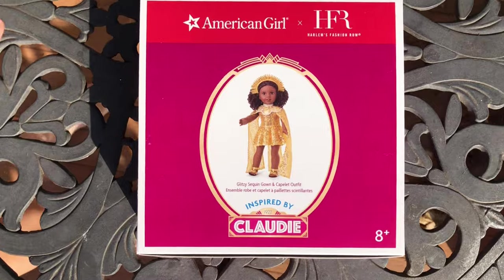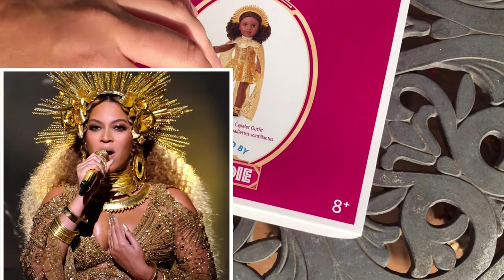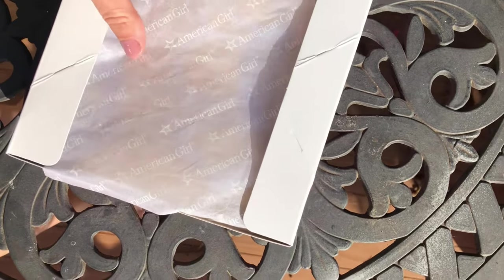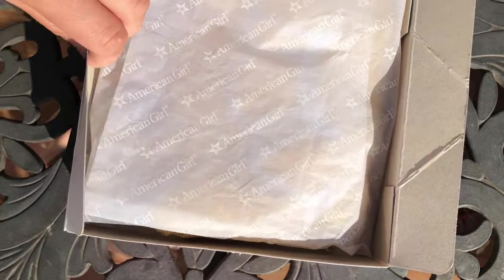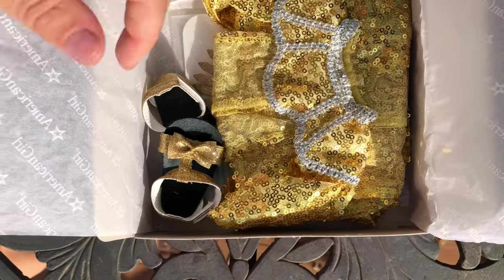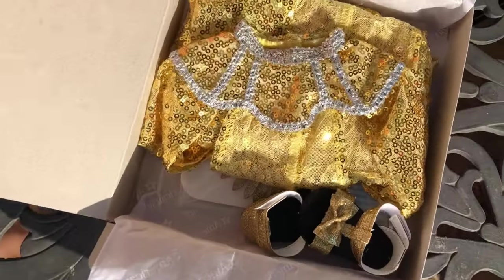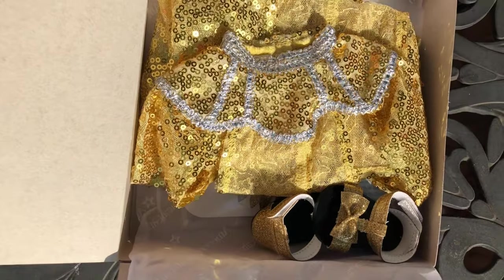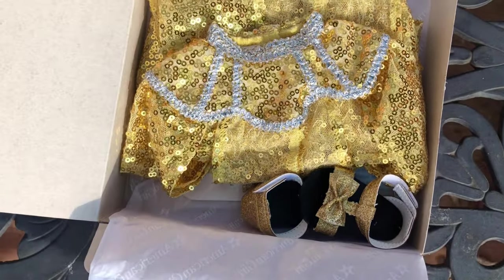This outfit reminds me of a performance outfit. These outfits aren't meant to be realistic — they are inspired by the 1920s and meant to remind us of the glitz and glamour of that time period. Look how shiny the sequins are. It's a really nice day today and the sun makes the sequins shine bright.